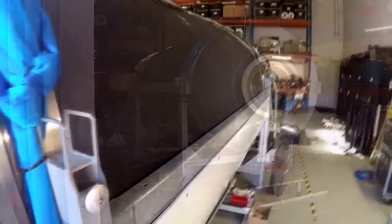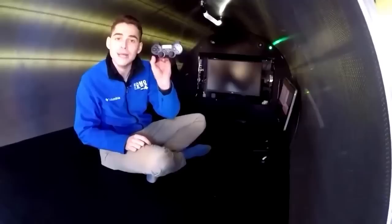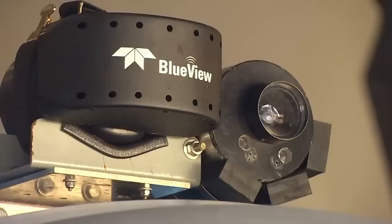A team of five will squeeze into Titan for each dive and view the wreckage on monitors. To fly the vessel, the pilot uses a PlayStation controller. Over six weeks of dives, laser scanners and high-def cameras will map the Titanic and its decay over the past century. It's part of a larger project to study the effects of shipwrecks on our oceans.